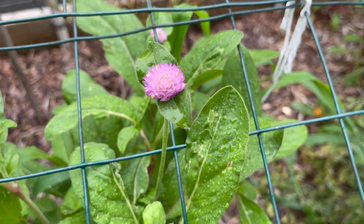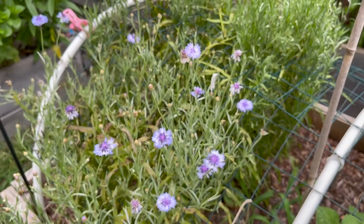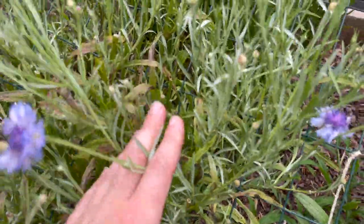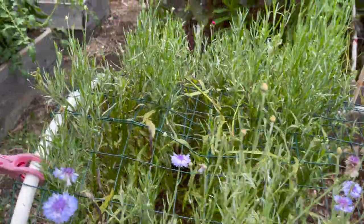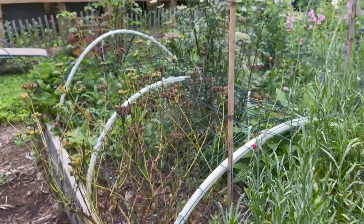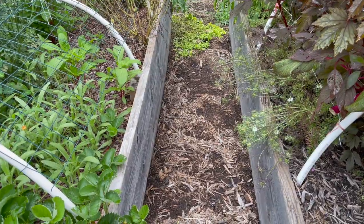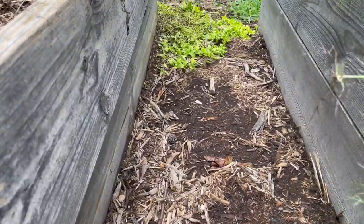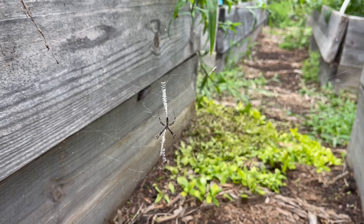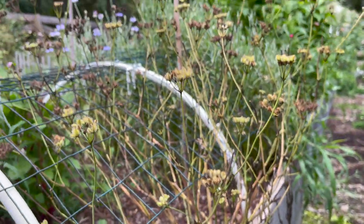I do have some gomphrena starting to come on, though they're coming on a lot later than last year — I had some trouble getting the seeds to germinate, so they got planted later. These bachelor's buttons are starting to shoot off new blooms, but the stems are very short; I wonder if that'll improve or if they're just too tired. I also have a little baby garden spider in the pathway next to that spent orlea. She's a very welcomed guest in my garden and will eat many bugs for me — I just need to remember she's there and not walk through her web.